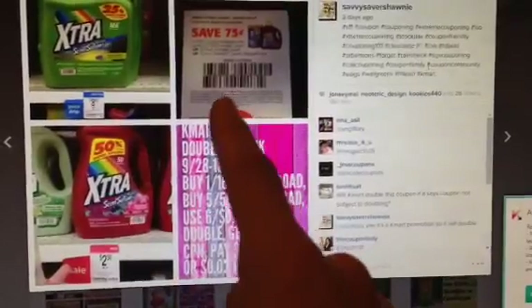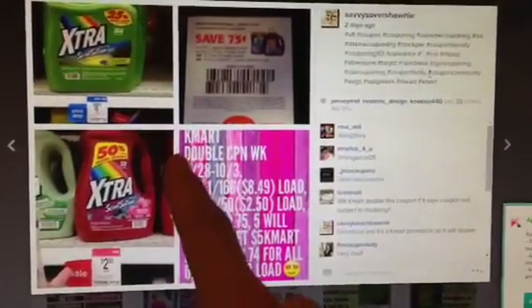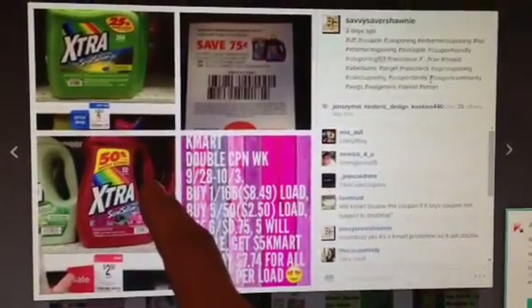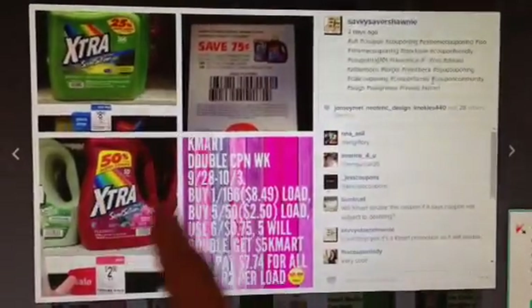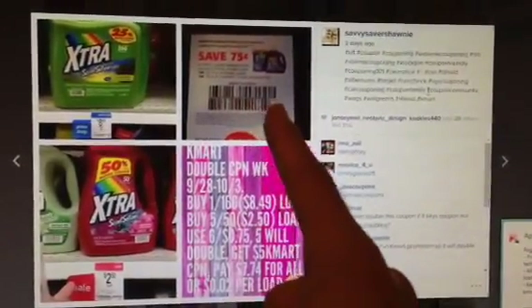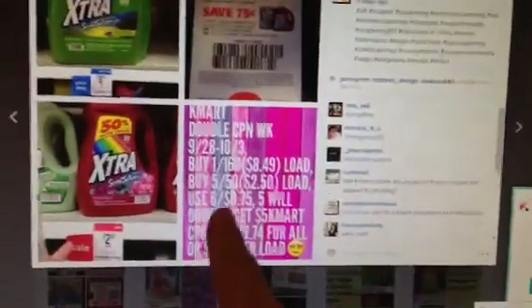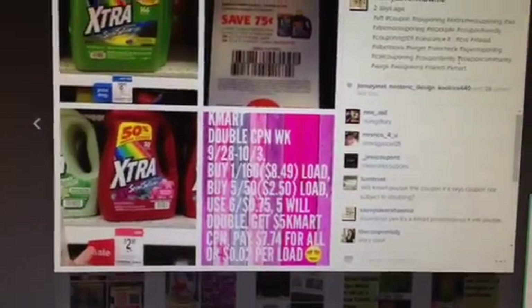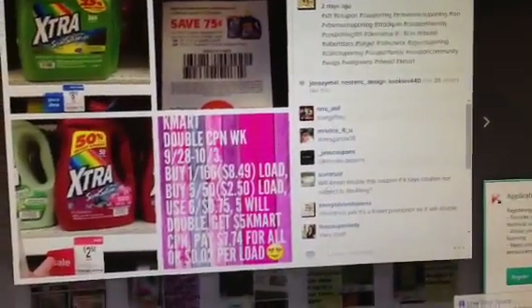Now that $5 Kmart coupon — the way it reads, you can use it the following day or the same day. It's not one of those coupons that you have to wait until the following week. So you can roll this deal and buy something else, or do this deal multiple times. Only five out of the six coupons you're going to use will double. The last one is only going to take off $0.75, but that's not a problem. The sale price and price drop are also only until Monday, so you only have two days — the 28th and the 29th of September.